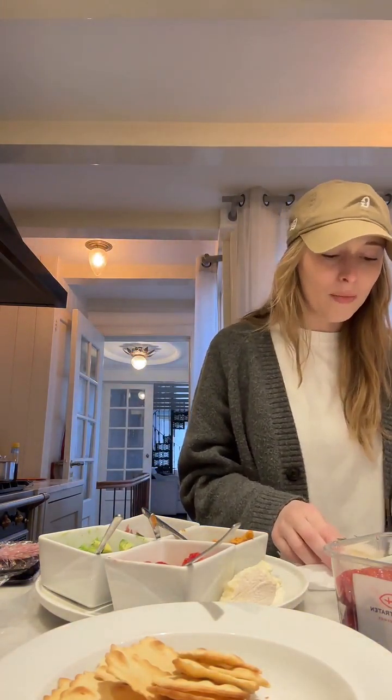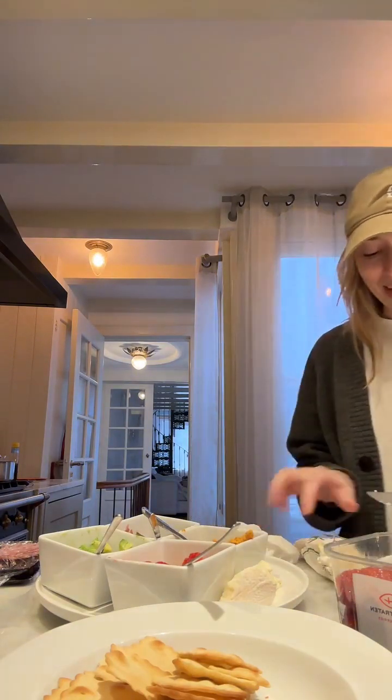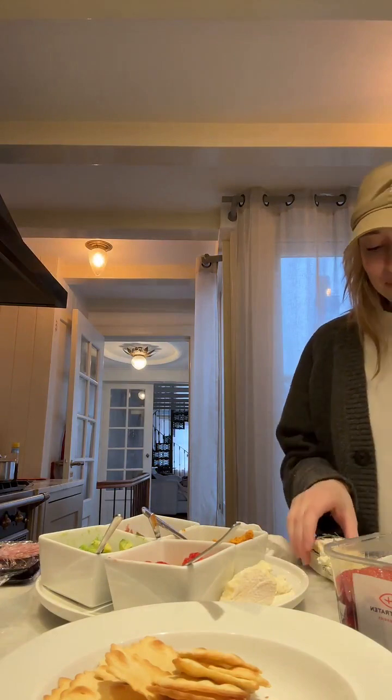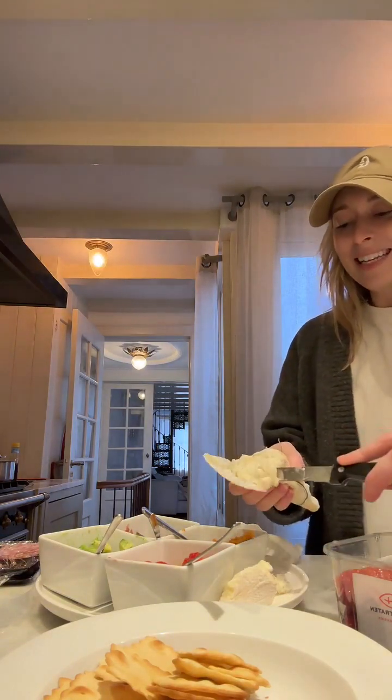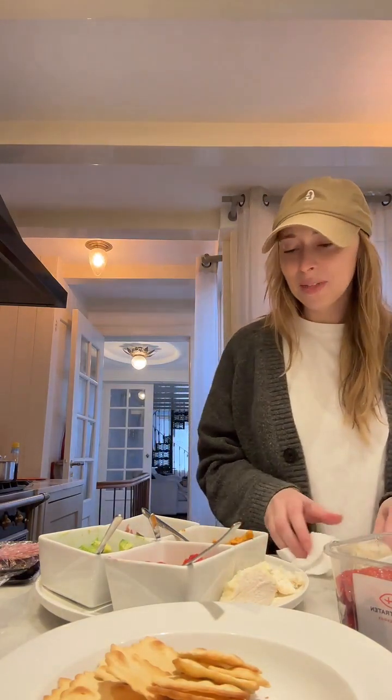I'm gonna do a little bit more goat cheese — call me crazy. I just don't think what I have on here is gonna be enough because I'm obsessed. Okay, I think that's plenty. That's a wrap — look, it's a very colorful spread we have here, and healthy — question mark, is it really healthy?